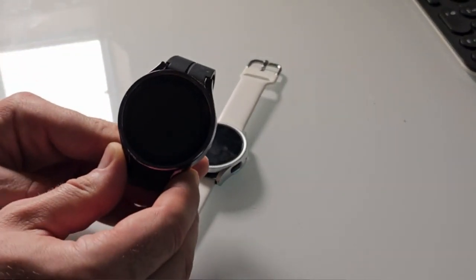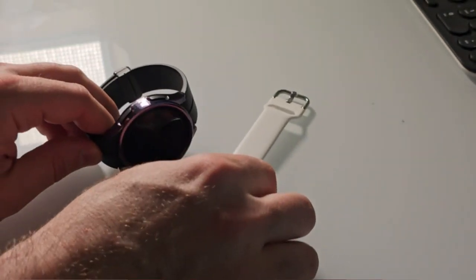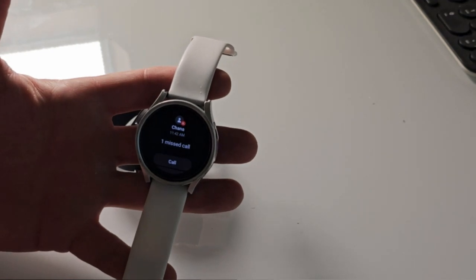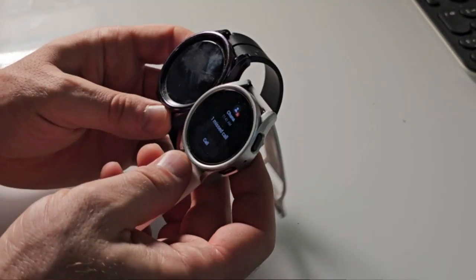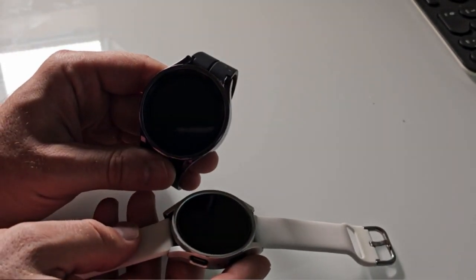One of the standout features of this smartwatch is its LTE capability, which allows users to stay connected even when their smartphone is not within reach. This feature proves to be incredibly useful, especially for individuals who are constantly on the move or prefer to have a more independent wearable device.